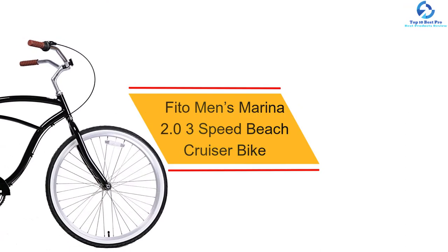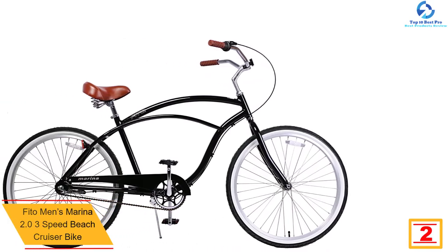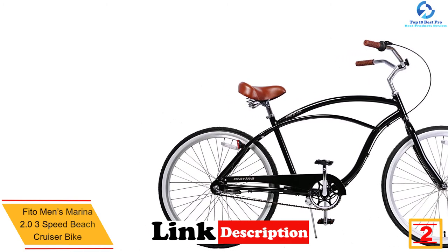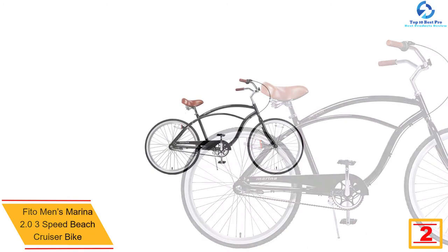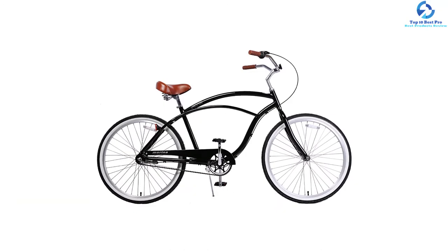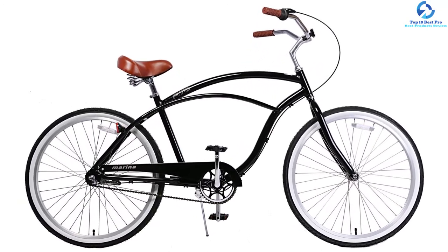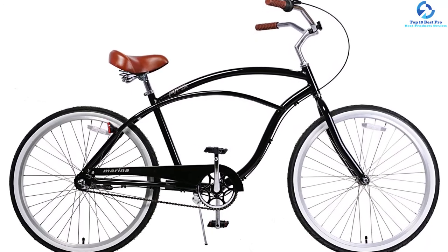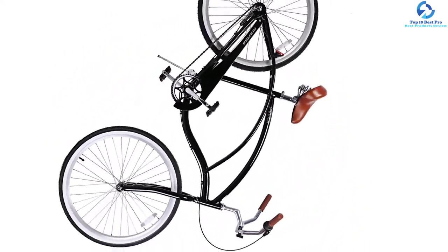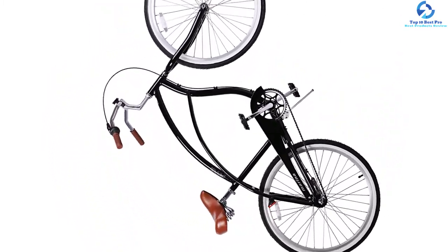At number 2, we have the FITO Men's Marina 2.0 3-Speed Beach Cruiser Bike, our top pick for an anti-rust beach cruiser. The frame is made of lightweight aluminum alloy. With a crank-forward design, riding it is effortless. The bike weighs just 31 pounds and can accommodate a rider weight of up to 200 pounds. It comes with a Shimano Nexus 3-speed shifter and derailleur system, a vinyl leather saddle with twin spring suspension, and a Shimano integrated rear coaster brake for quick stopping. It is available in dual color options perfect for men.